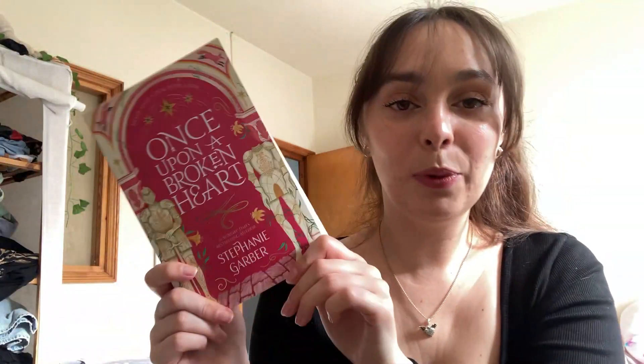So that now means I need to pick my next book, and we're going to the number generator. These are the four books we're going to be choosing from: Once Upon a Time by Stephanie Garber, The House in the Cerulean Sea by TJ Klune, Half a Soul by Olivia Atwater, and I have added The Wind in the Willows by Kenneth Graham.